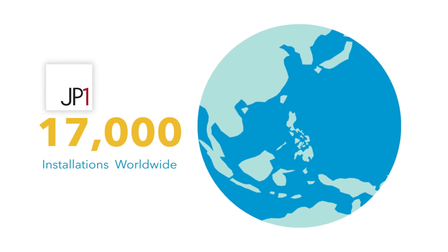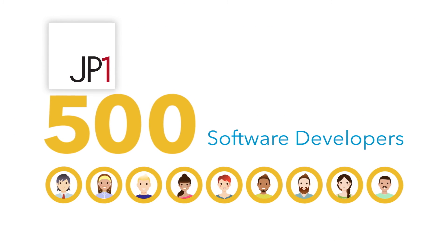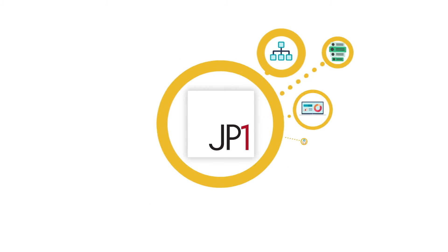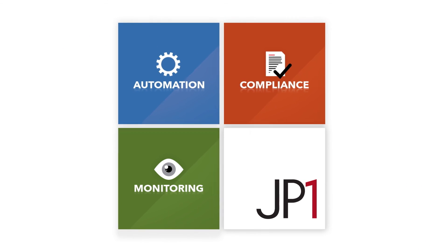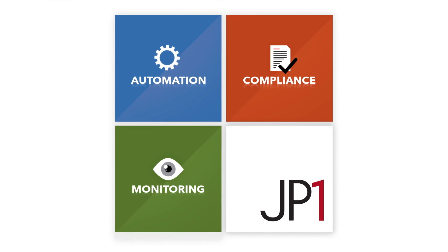Now, with over 17,000 installations worldwide, supported by more than 500 software developers and technology experts, JP1 is the answer for every IT operational need. JP1, continuously developing technology to take your business to the next level.